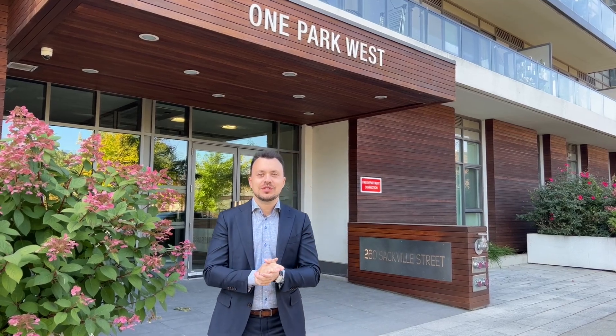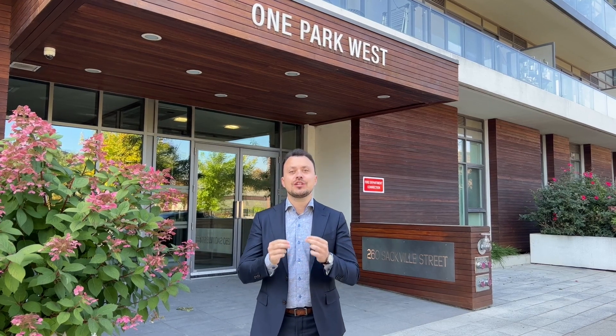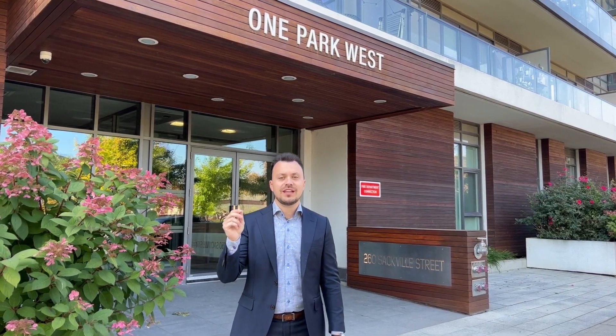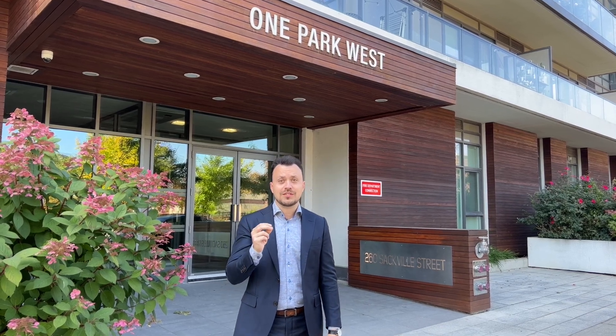I'm currently standing outside of One Park West condominium residence, located at 260 Sackville Street in Toronto's east end neighborhood called Regent Park. The closest intersection to One Park West condos is Dundas and Sackville Streets, and I'm here today to give you a comprehensive tour of this condominium residence.